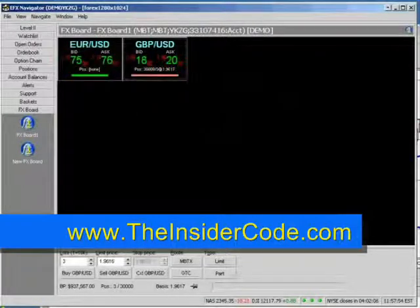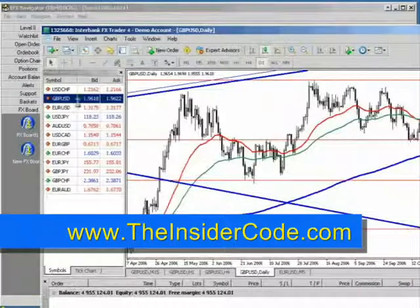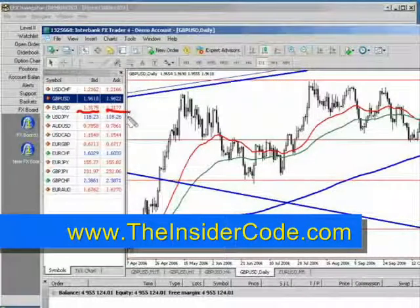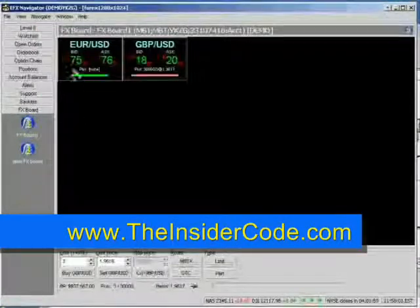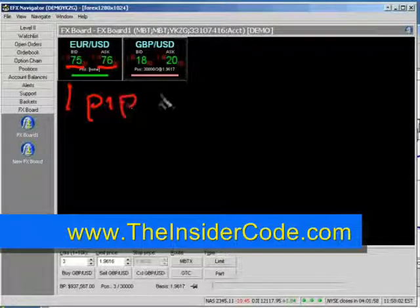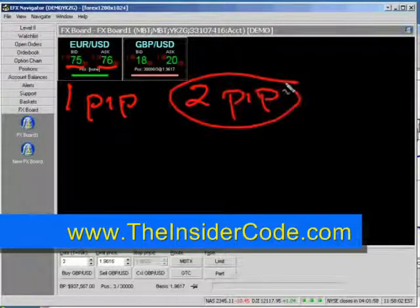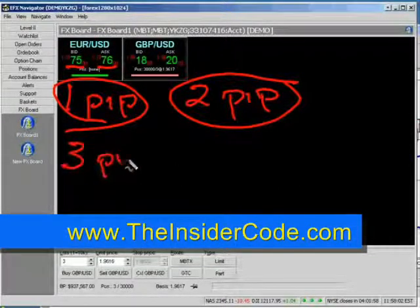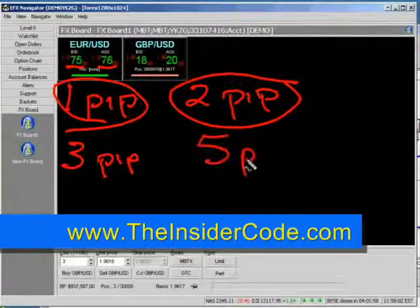Let me give you an example. If we go over here, it's 3175 by 3177, or 3175 by 3176. So on the euro you have one pip, and on the pound you have two pips. Now you have to remember, most brokers are going to trade three pips on the euro and five pips on the pound.